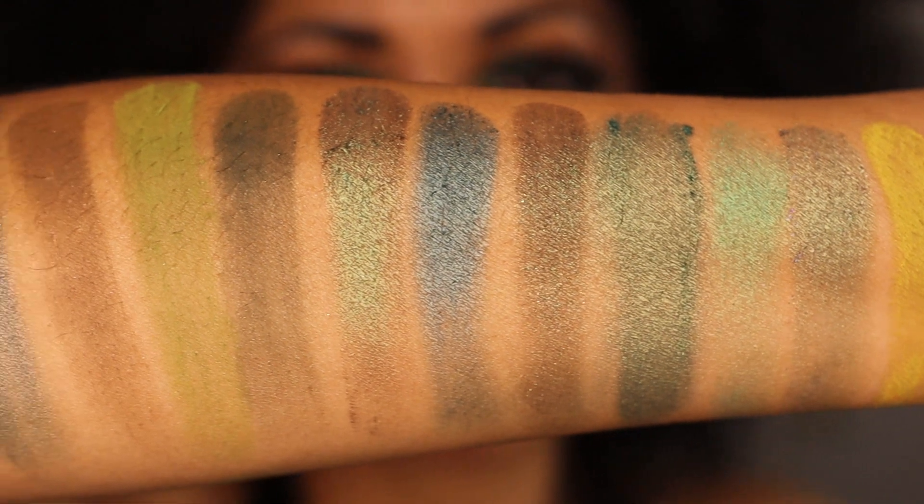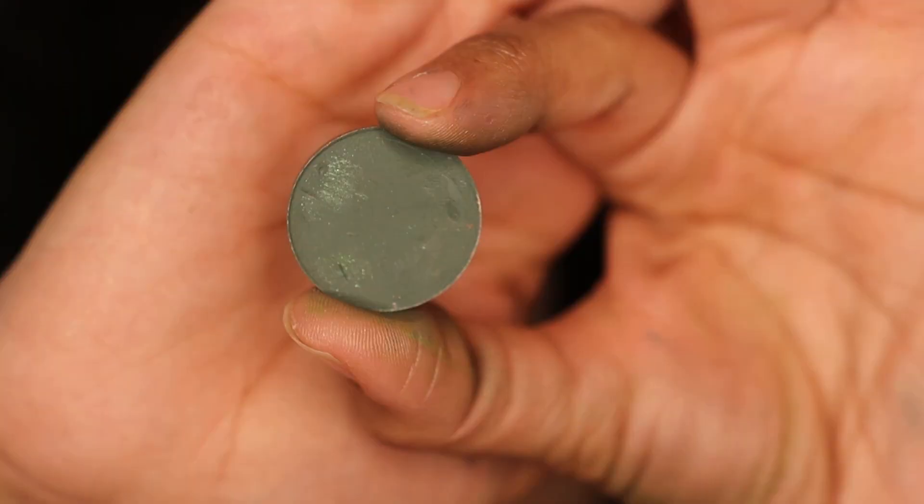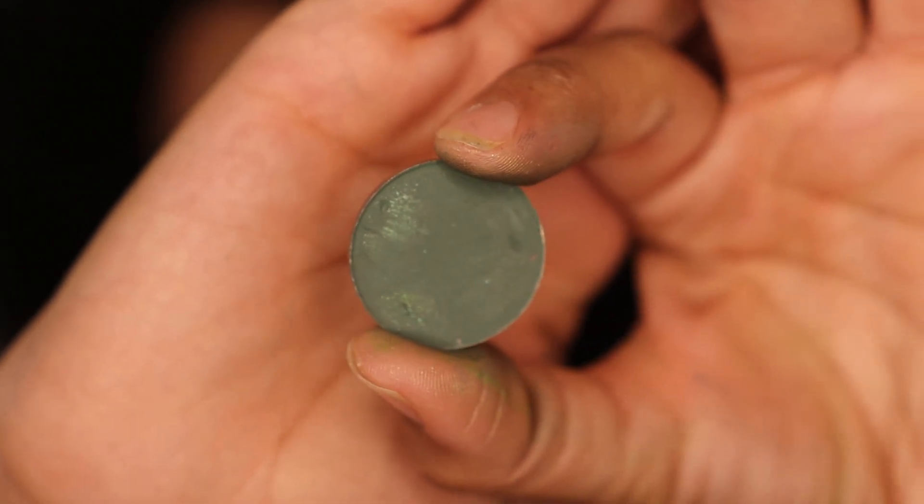The next shade I have is miscellaneous — because I depotted it. This is the shade Torch and it is by Colored Brain.